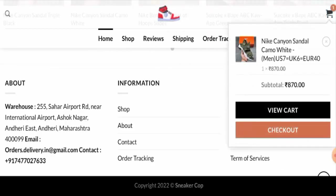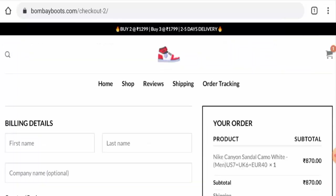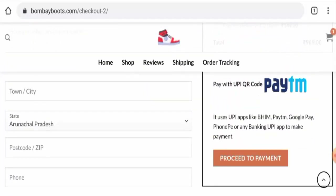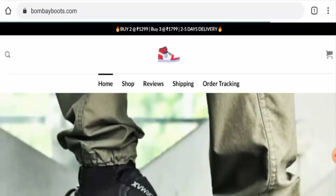Now we will check the payment type. To do that, go to the checkout zone and click on the checkout button, then scroll down. You can use UPI apps like Paytm, Google Pay, PhonePe, or any banking UPI app to make payment.